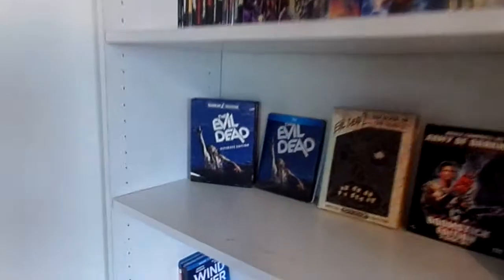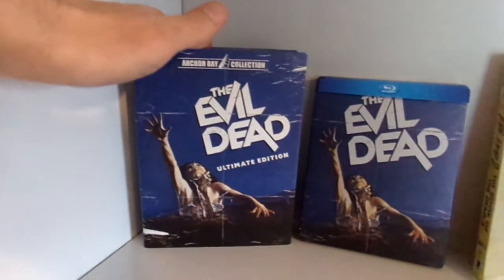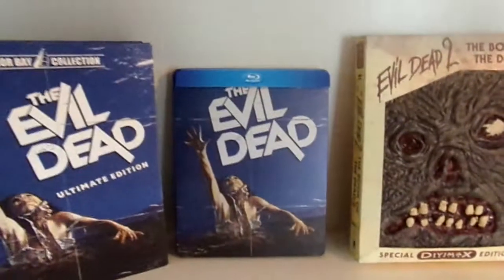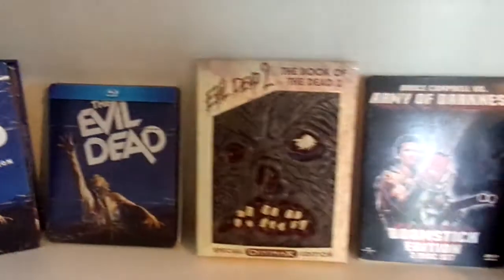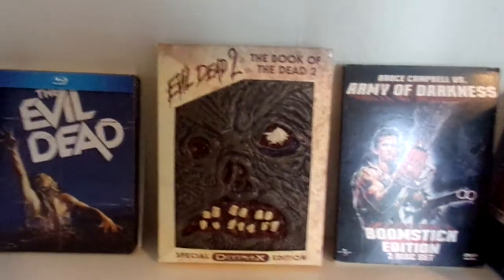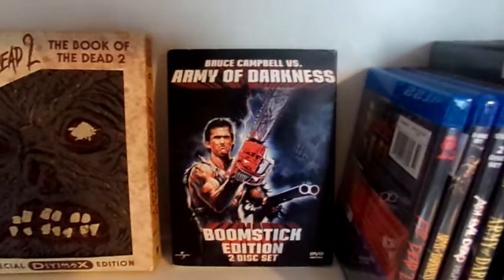Now moving on to my Evil Dead collection. First we have the Evil Dead Ultimate Edition 3-disc set — a really awesome release. Then I have the Blu-ray Steelbook. And then the Book of the Dead Edition of Evil Dead 2 — I love these editions, I wish I owned the first one. And then Bruce Campbell vs. Army of Darkness, the 2-disc Boomstick Edition.